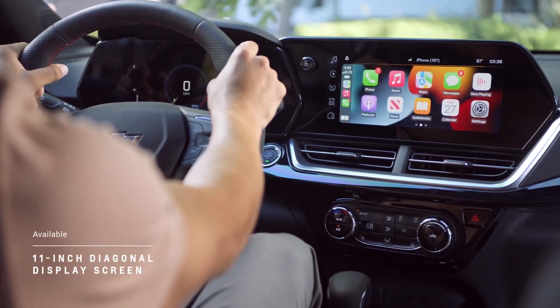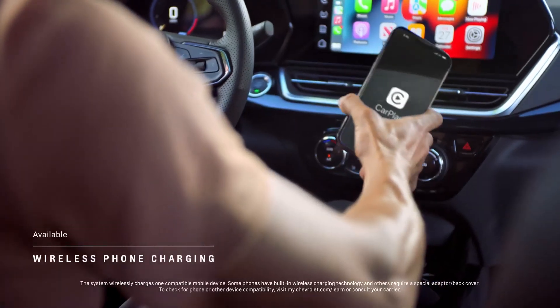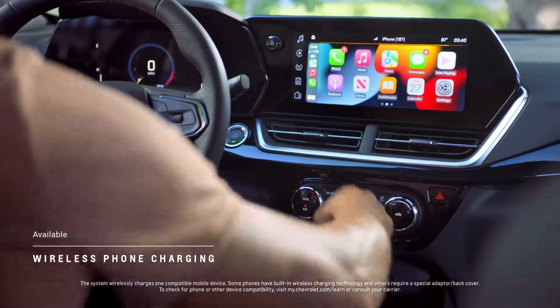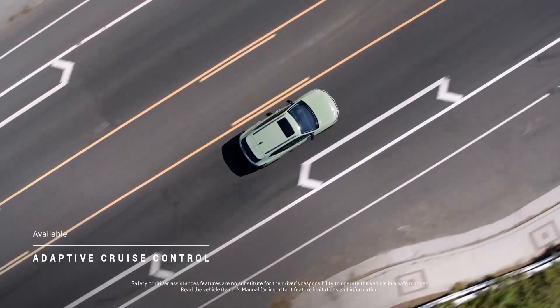On its large 11-inch diagonal center display screen, with available wireless charging you can keep your mobile phone charged up and leave your charging cord at home. And available adaptive cruise control means your daily drives become a little more relaxing.